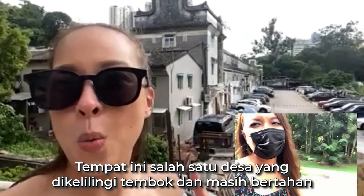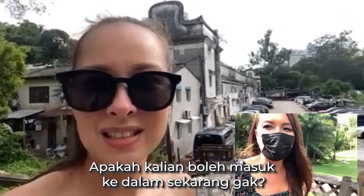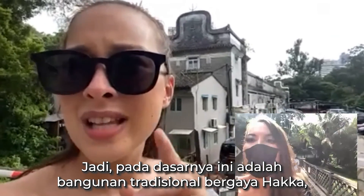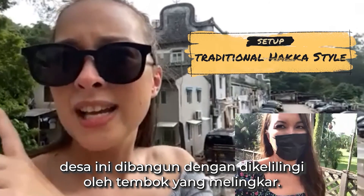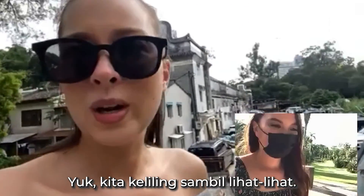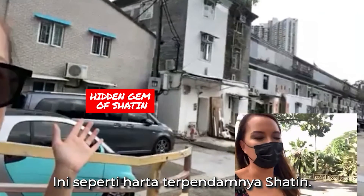So it's one of the last remaining walls. Are you allowed to go into the house right now? I can go inside but I have to speak a bit quietly because people still live in there. Basically, the village is in the traditional Hakka style where it's like a walled village — built in one circle so all the homes are interconnected. This is literally the hidden gem of Sha Tin.